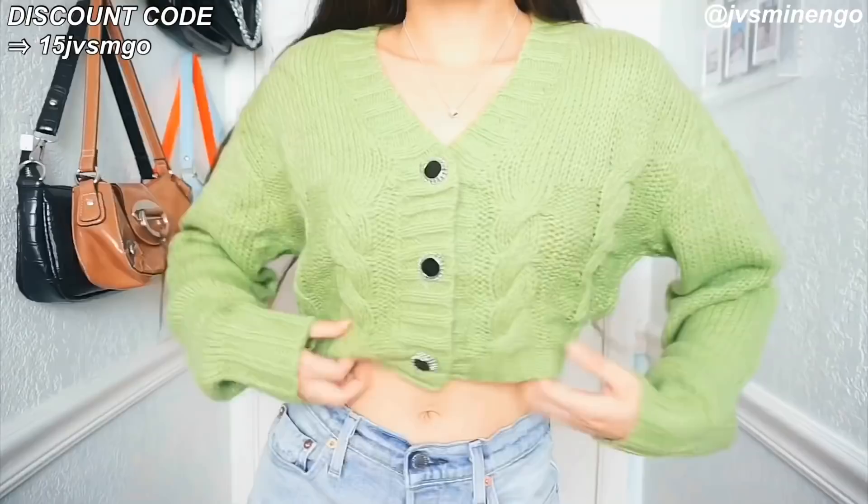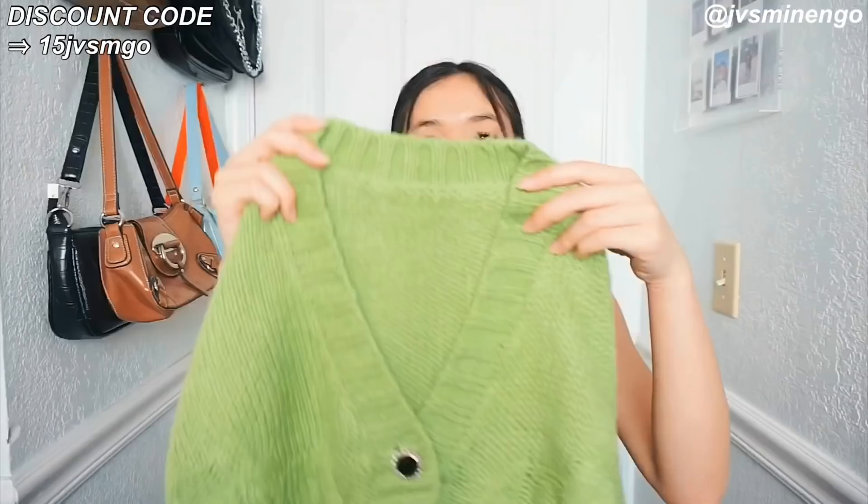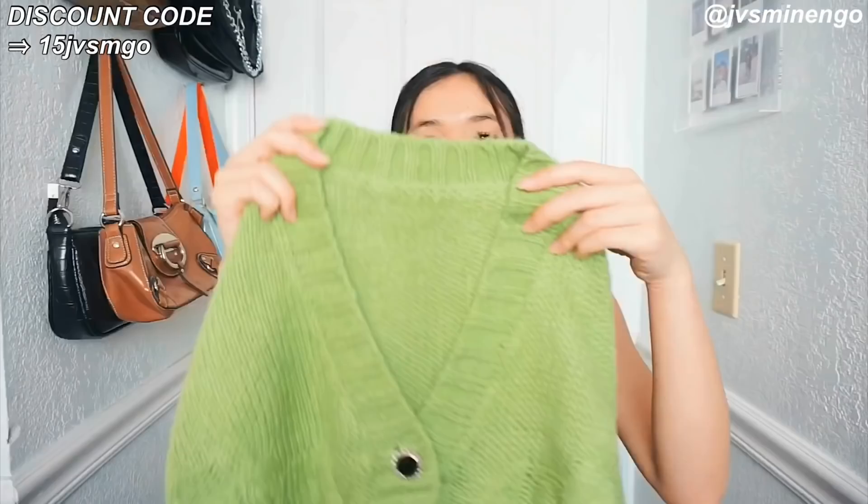We have another cardigan — a really cute cropped green cardigan. I'm really into this but my only complaint is that the buttons kind of look like grandma buttons. Though grandma style is kind of the trend right now so I'm not that mad about it. The fabric is also a bit itchy and my skin is pretty sensitive so I don't really like itchy fabrics. I'm probably not going to keep it so it'll go to my Depop.